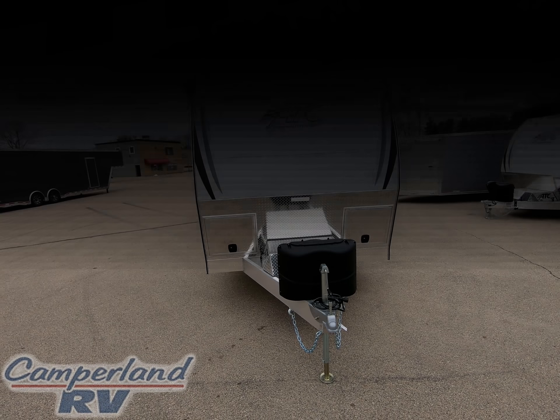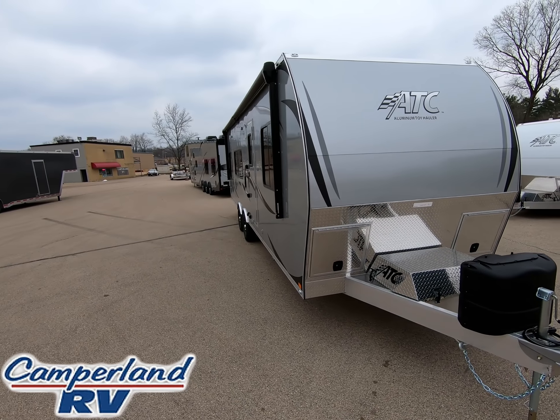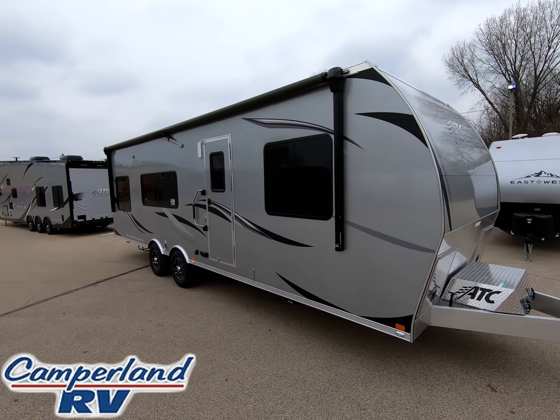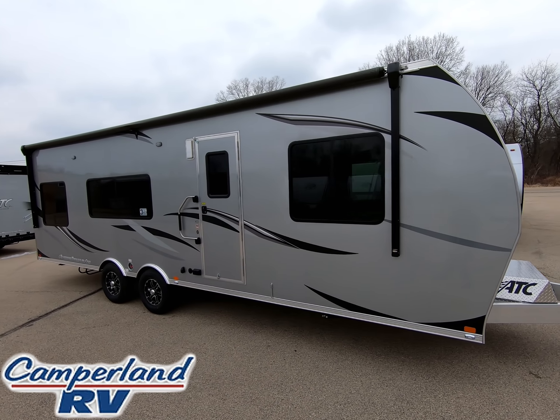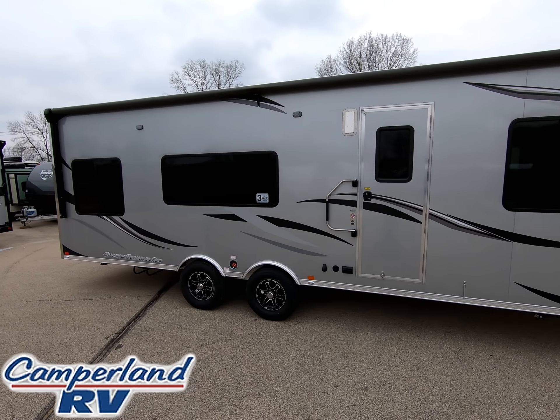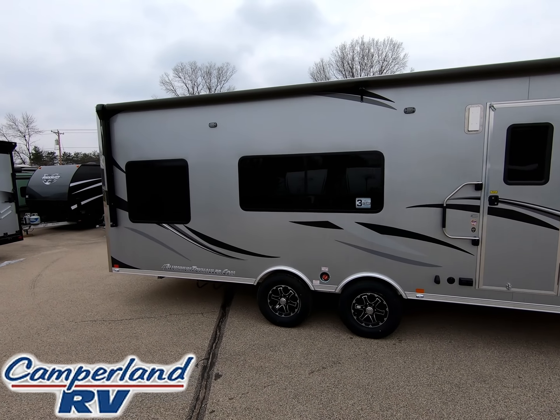In this video we are excited to show off one of ATC's toy haulers, as well as give you some insight as to why we are so proud to be a leading ATC dealer. As you know, every good relationship starts with trust, and over the years we have built that trust with the wonderful, hard-working people at ATC.